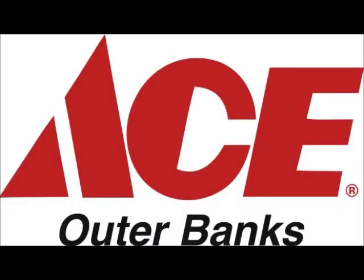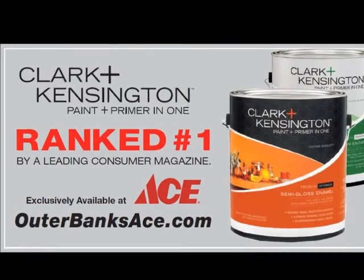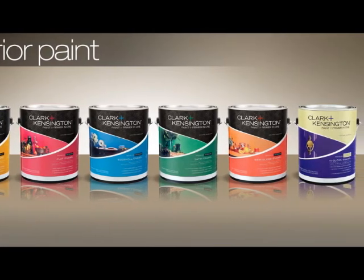I'm Jefferson with Outer Banks Ace & Manual. Painting jobs don't have to be a chore, thanks to the number one ranked Clark & Kensington Paint & Primer in One. Found only at Ace, you'll get top quality, easy to use paint, and service that can only come from your friends at Ace.